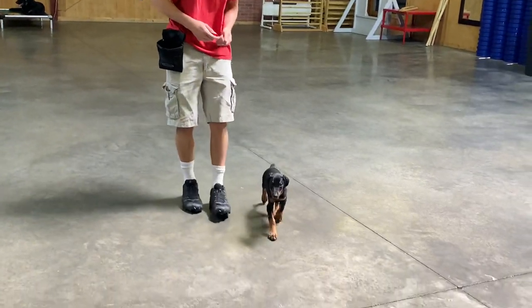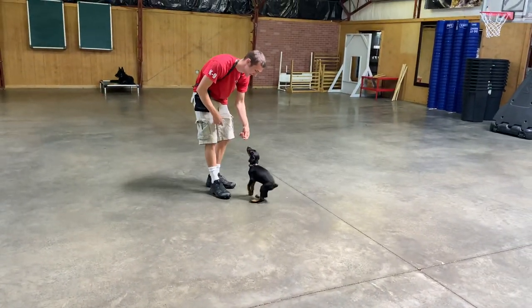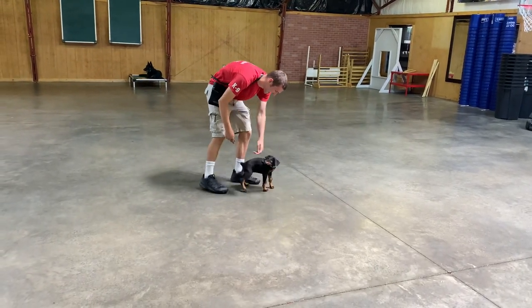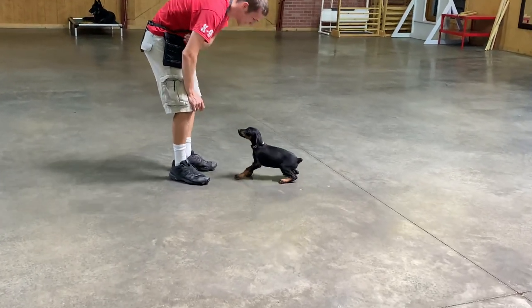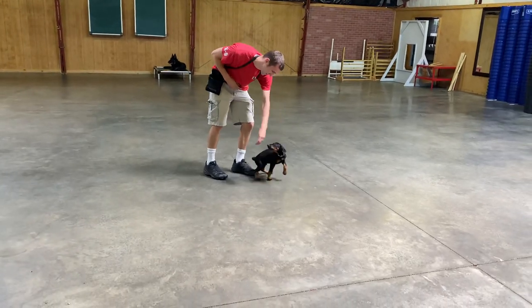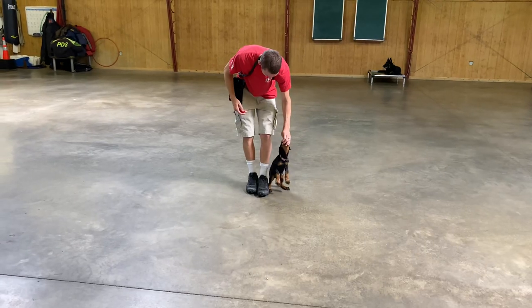We've been working on this for about 15 years. This dog's mother is a phenomenal dog, and health testing — everything you could ask for, we've done it. We are looking out for you in every way, shape, form, or fashion, and looking out for ourselves at the same time because we're going to be charged with developing this dog.